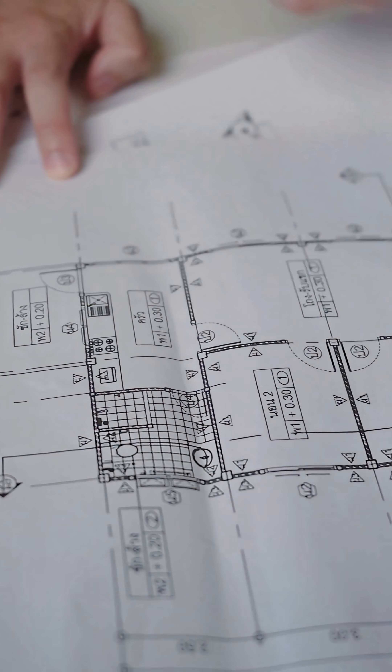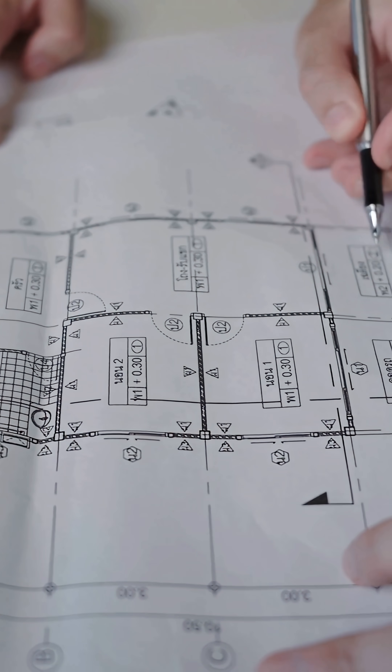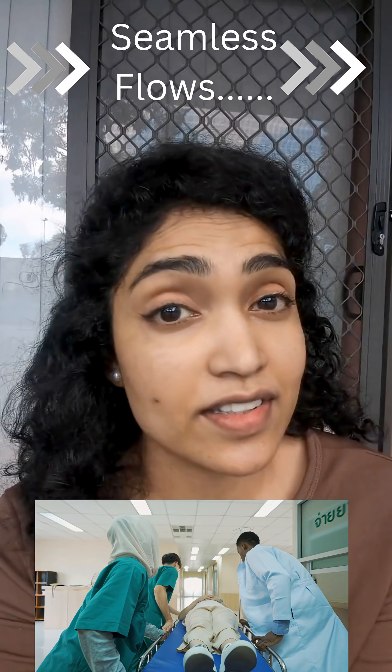An architect's contribution here is quite simple, although very critical. The design needs to have a seamless flow in the emergency department, and of course energy systems that keep critical equipment and care running without fail, so that health doesn't fail and lives don't fail.